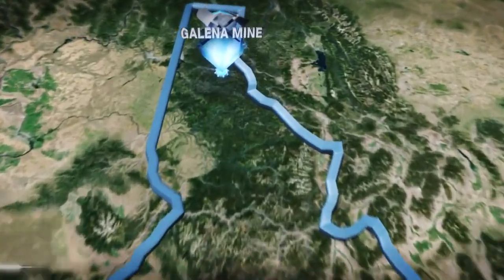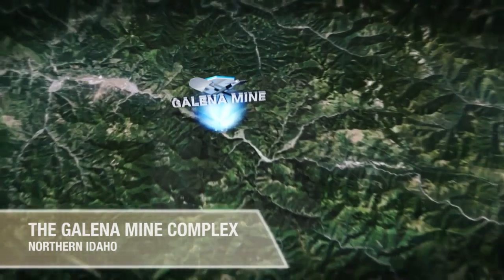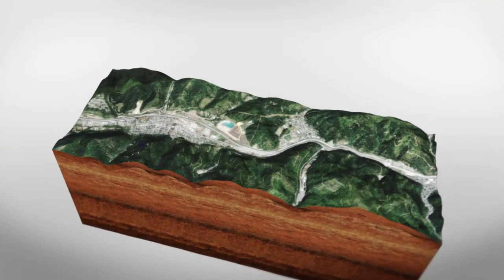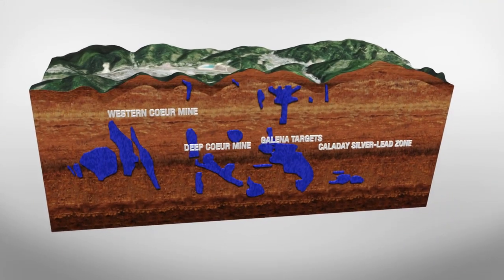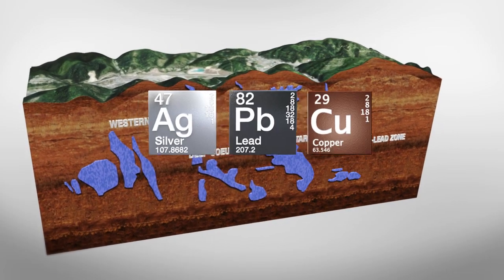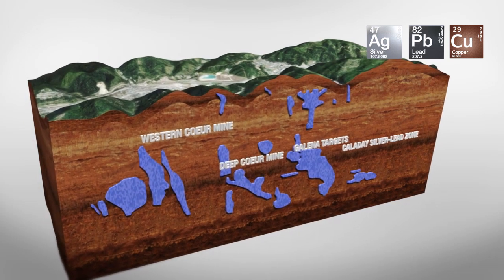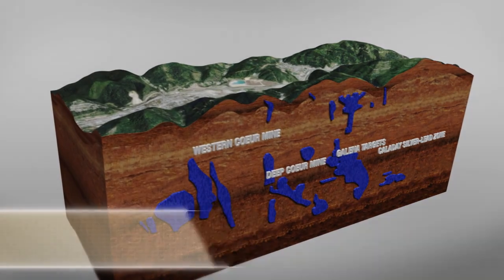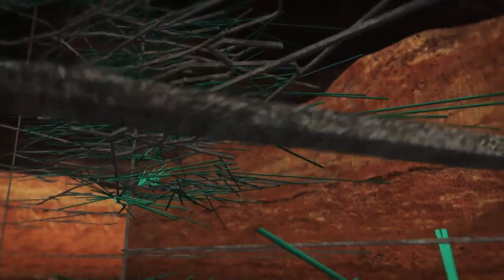U.S. Silver and Gold's Galena Mine Complex in the Coeur d'Alene Mining District of Idaho measures approximately nine miles by two miles. Galena and its associated zones contain hundreds of potentially mineable veins that host silver, lead, and copper. The project is one of the most prolific silver mines in U.S. history and has produced more than 240 million ounces since 1953. A vast amount of exploration, including tens of thousands of drill holes, has delineated a sizable resource.